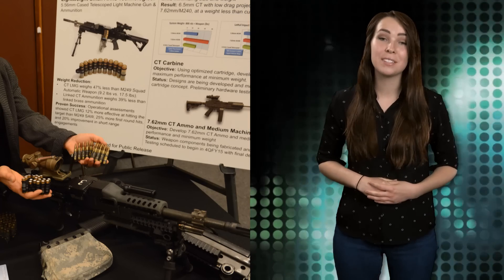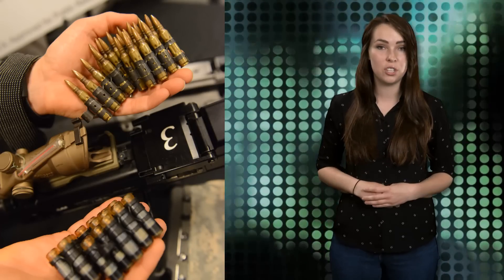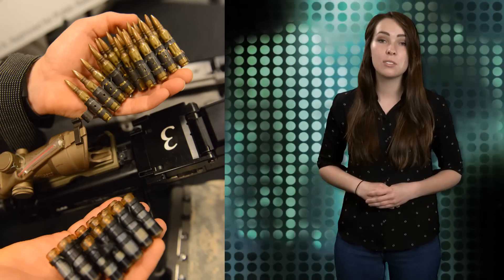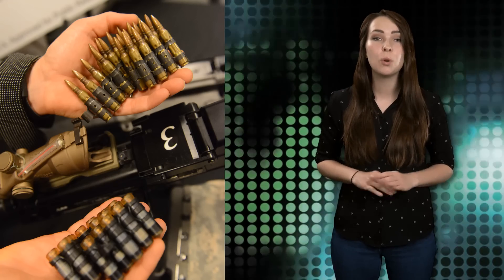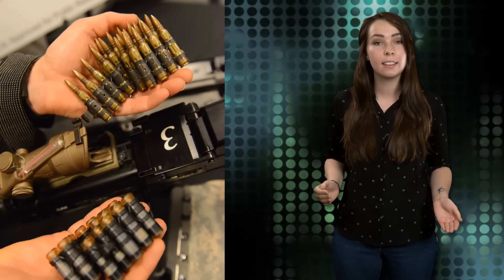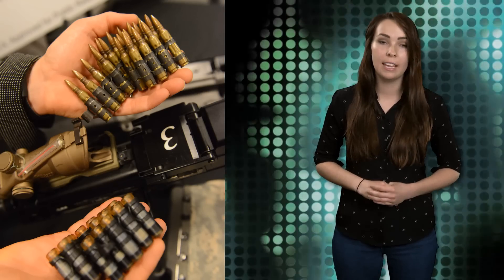Engineers have designed new rounds for the gun that are cased in a plastic-like substance to replace the brass cartridges currently in use. This change would reduce ammo weight by 39%. According to Phillips, soldiers at Fort Benning, Georgia test-fired the CT-LMG, and the lighter machine gun achieved 25% more first-round target hits than the model currently in use. Despite its improved accuracy, the lighter model is still in the development phase with another round of testing to begin in the fall.